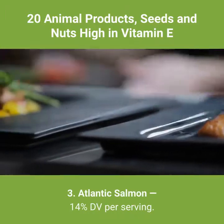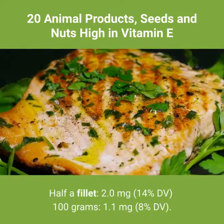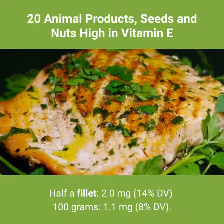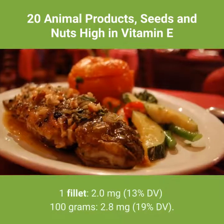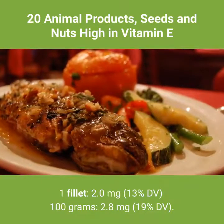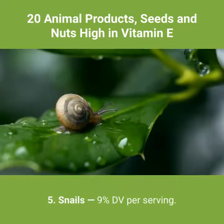3. Atlantic salmon — 14% DV per serving. Half a fillet: 2.0 milligrams, 14% DV. 100 grams: 1.1 milligrams, 8% DV. 4. Rainbow trout — 13% DV per serving. 1 fillet: 2.0 milligrams, 13% DV. 100 grams: 2.8 milligrams, 19% DV.